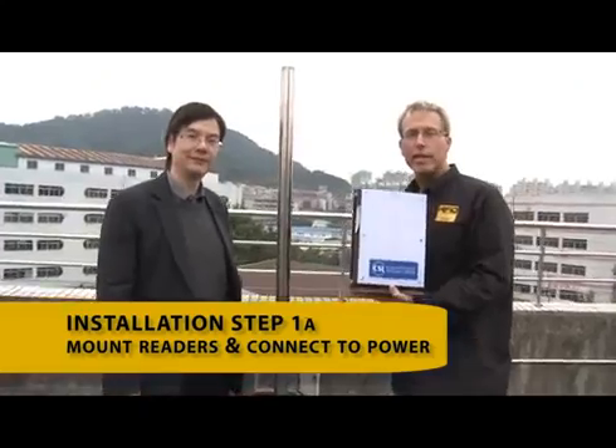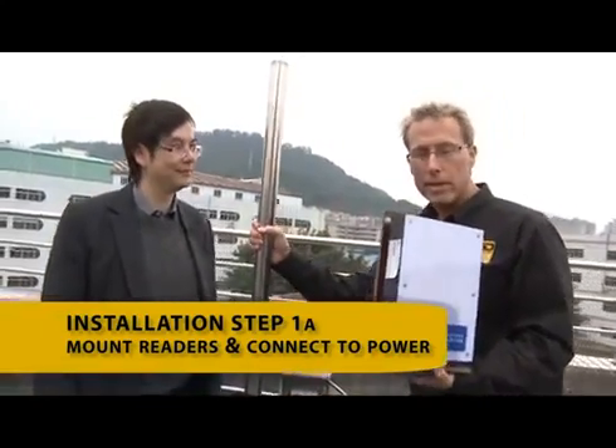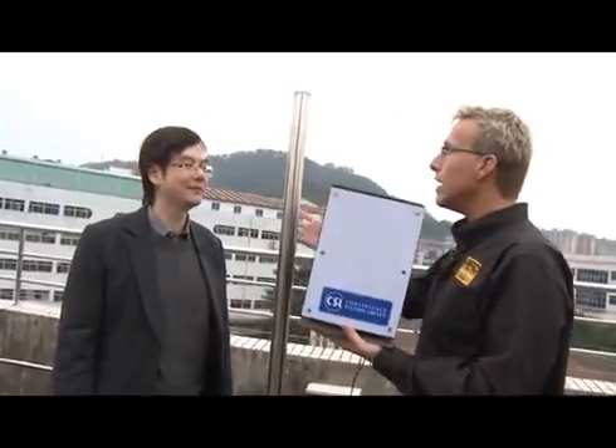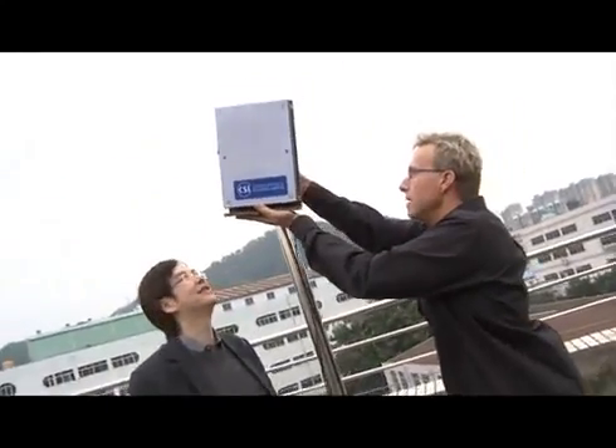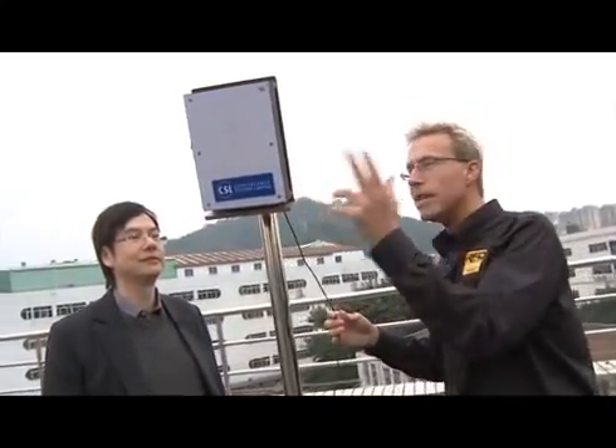Here we are, and I'm installing the CSL real-time location system. I've got my pole mounted in the ground, I've got my CSL RTLS reader, and Albert, all I need to do is put this on the pole? Yes, that's all you need to do. I can mount this up here, and I need to connect this to power? That's right, that's the only cable. So when I install more readers, these readers are going to communicate with one another wirelessly? Yes, they will connect to each other wirelessly. Most of them, you only need to connect a power cable.